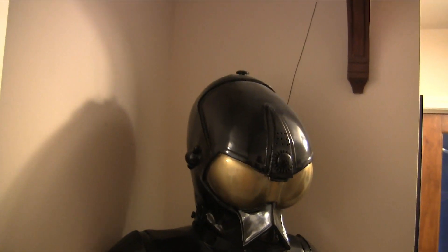This is the Death Star droid from Star Wars: A New Hope.